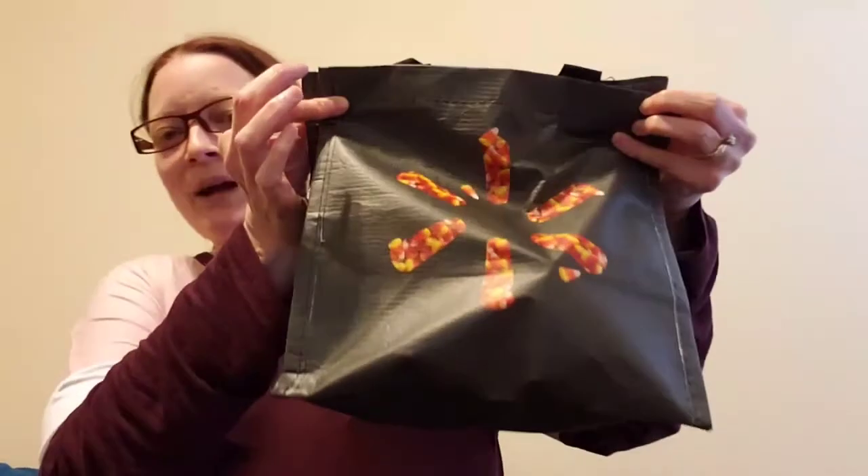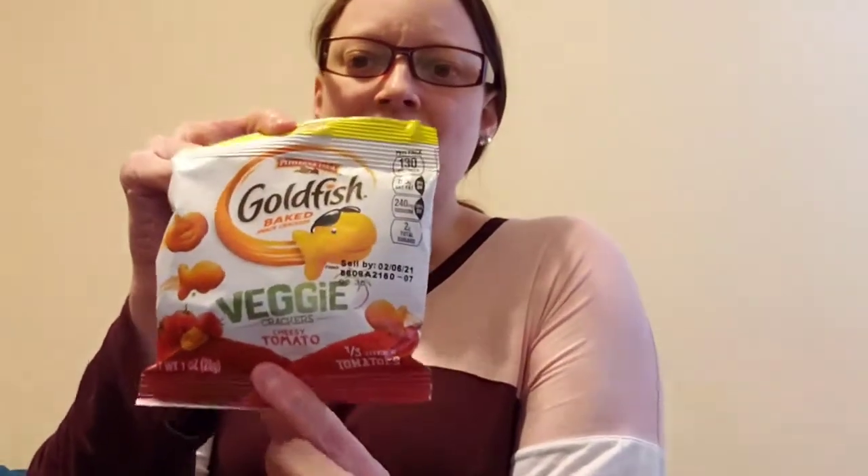I also got a little sample bag — or as we call them, bribe bags — and I thought I would go through it with you guys. I got some veggie goldfish crackers, they're cheesy tomato. I didn't even know they were doing veggie ones like this. I'll let you know how these taste, I'll try these later. I also got some Ritz crackers that are cheese crispers.